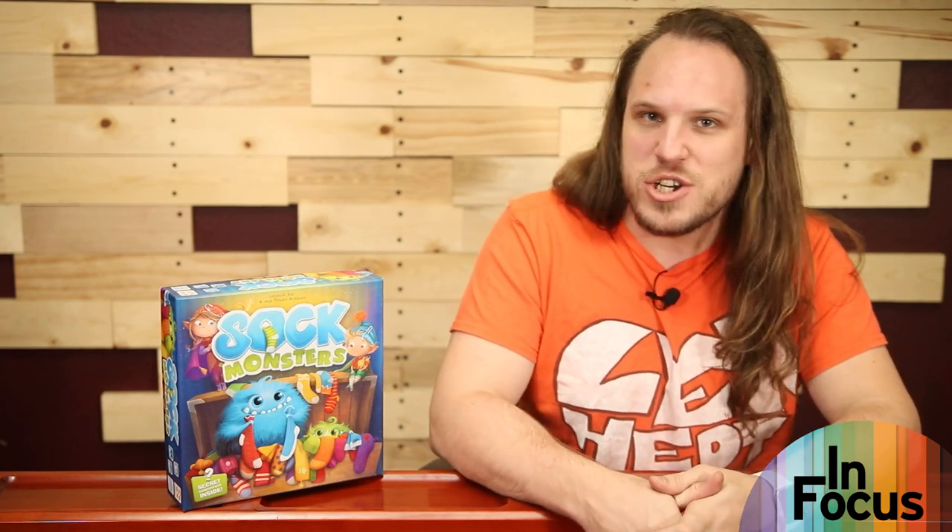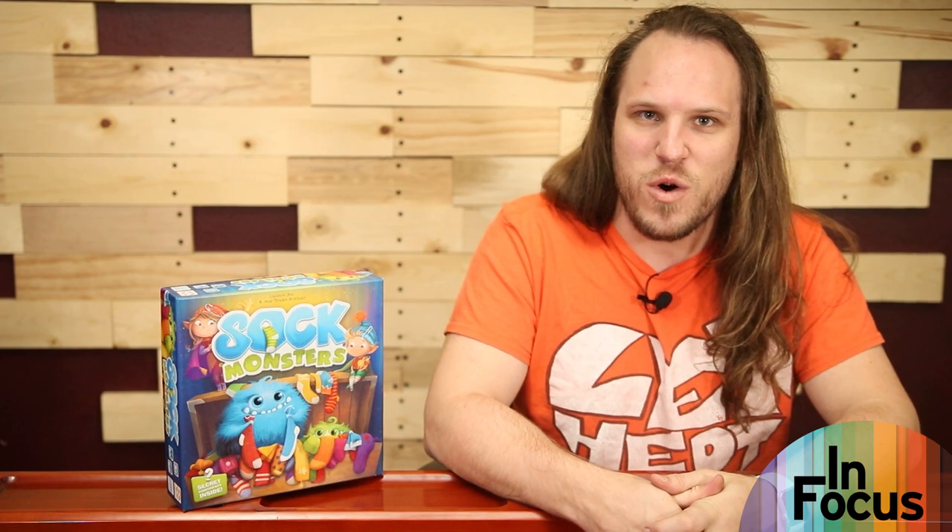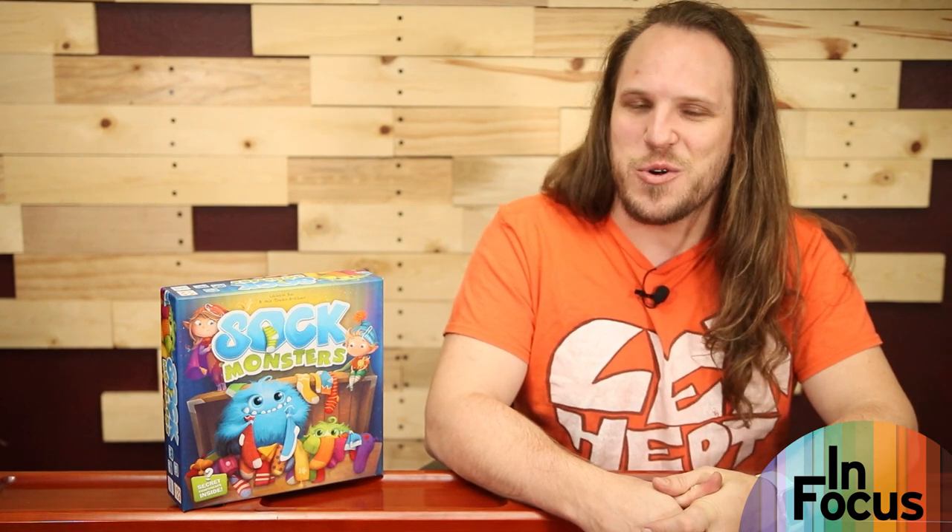There are a lot of spaces for stickers, so there's a ton to explore in this kids' game. If Sock Monsters seems like a game you might enjoy, make sure to check out its page on BoardGameGeek.com to find out more. Until next time, I've been Nick Murphy and we've been here with Board Game Geek, going in focus on Sock Monsters — have a great day!